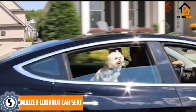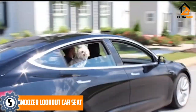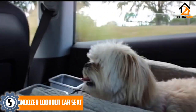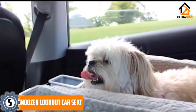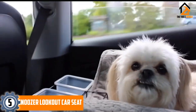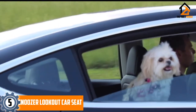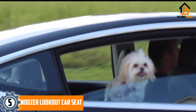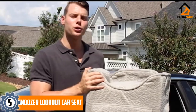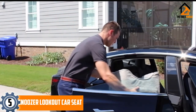Starting at number 5, we have the Snoozer Lookout Car Seat. If your main concern is helping your pooch get a better view, then you'll want to consider the Snoozer Lookout Car Seat. It comes in two different sizes, small and medium, as well as numerous different colors. The seat has a quilted nylon cover on the exterior that repels pet hair, helping it keep its clean appearance.